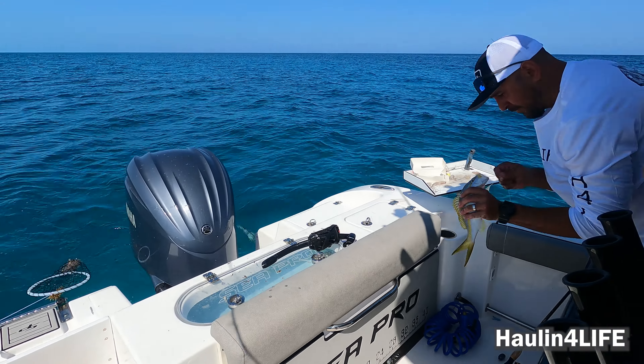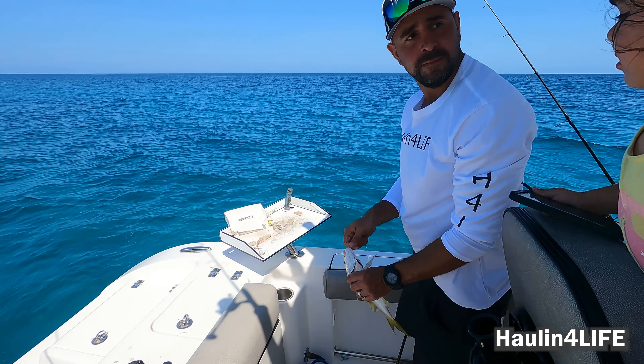Nice yellowtail — he swallowed the whole hook. That's what we're looking for; that's why we've been putting back all those little ones. We're gonna keep him, yeah, to match the other one we got. Amazing.